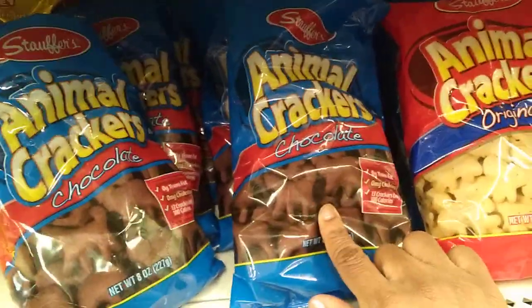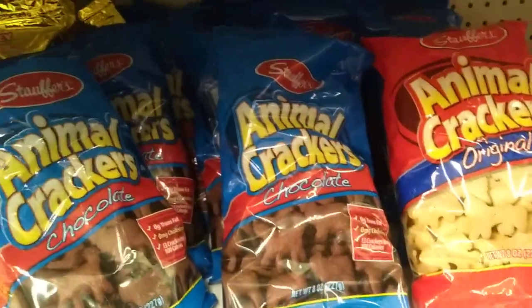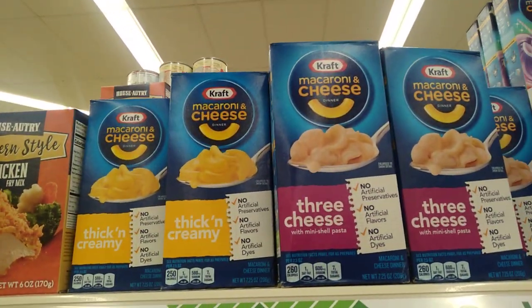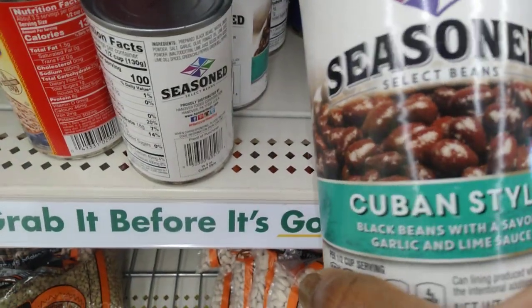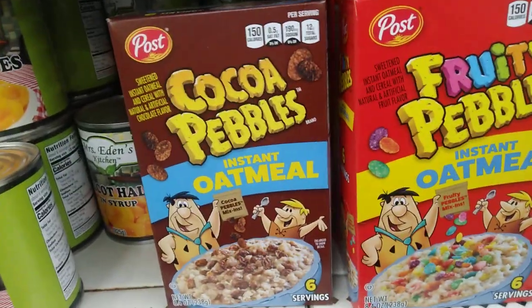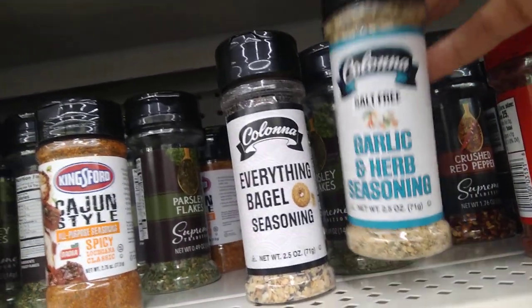I've never seen chocolate freeze bars. We always have this one, but I have not seen this one in a while — but chocolate? That's interesting. Yay, I'm so happy to be seeing the Kraft Mac and Cheese, different brands as well. Look at this — we have so many. I want to try one of these. I don't think I've ever seen this either — Cuban style black beans in a lime sauce. That's a nice find. We also have the oatmeal and the cocoa pebbles in fruity and chocolate. And I think this is new — I don't think I've ever seen this garlic and herb, but it's no salt.